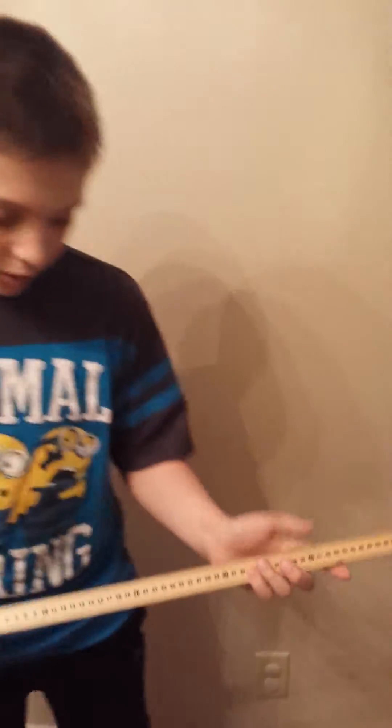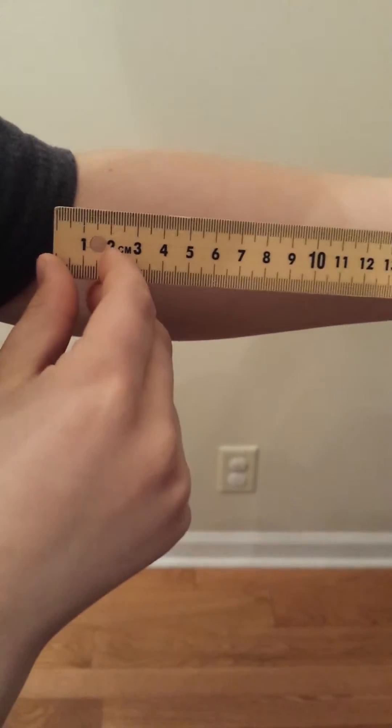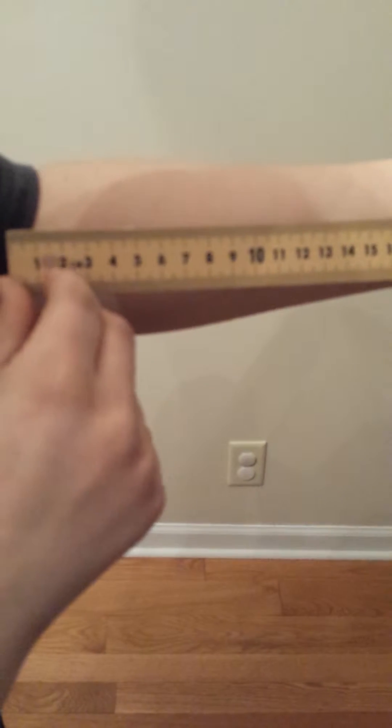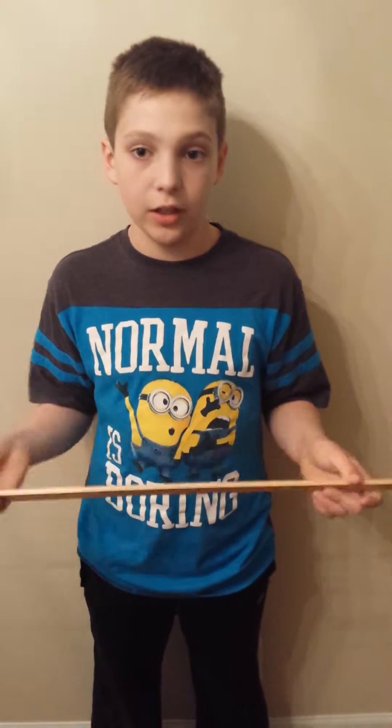Number three, it's broken into 100 equal sections called centimeters. Like where the one is, the line gets a little bit bigger, and then where the two is, the line gets a little bigger. The distance between that bigger line and that bigger line is one centimeter, and there are a hundred of those in one meter stick.